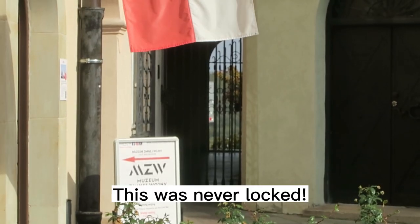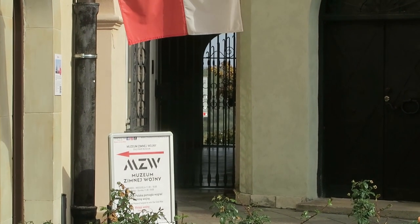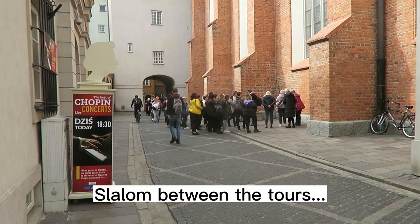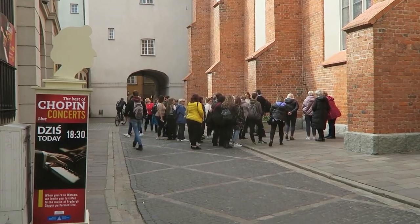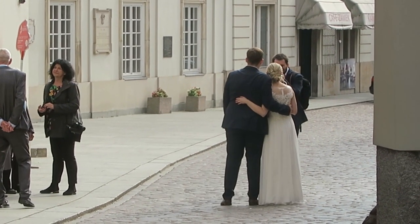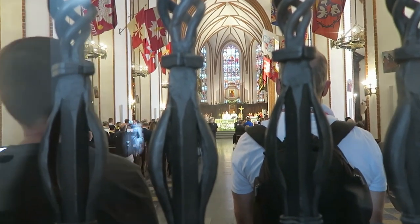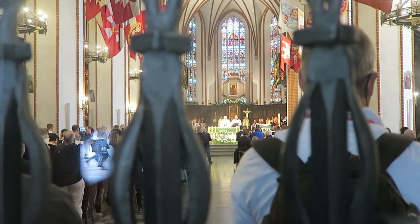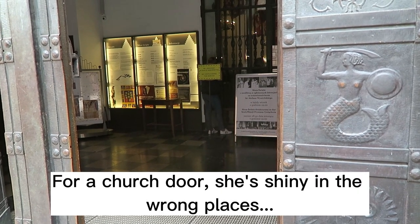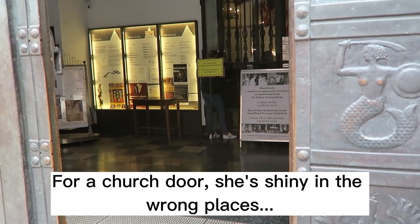Here — this was never locked. Slalom between the tours. Don't do it, guys, don't do it. There's the mermaid again — for a church door, she's shiny in the wrong places.